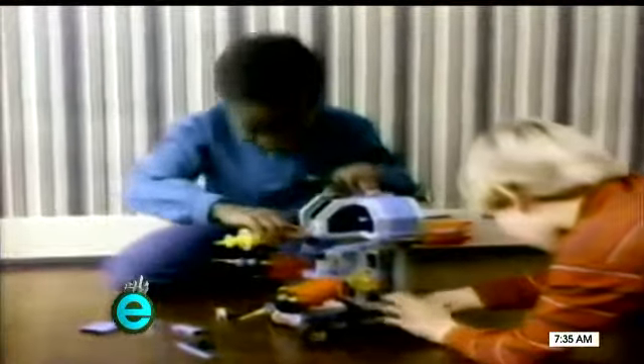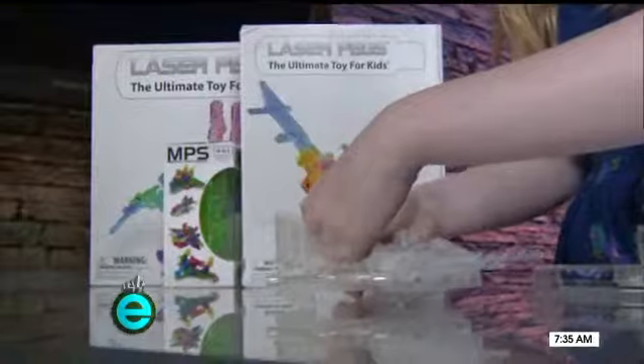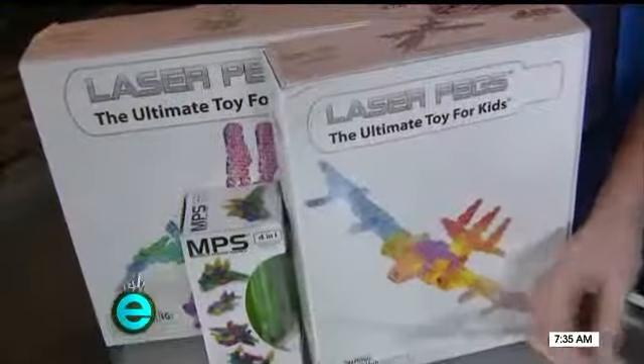As a kid I loved building stuff. My set of Constructs tapped into the engineer in me. As an adult, Laser Pegs appeal to my inner child. They take building blocks to the next level since they light up. Make fun designs, bring them to life. The only downside: the power pack must be connected and nearby. Kits start at $15.